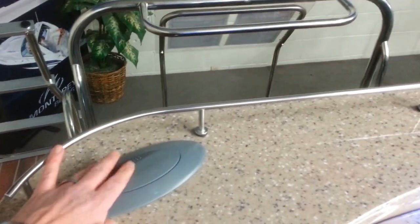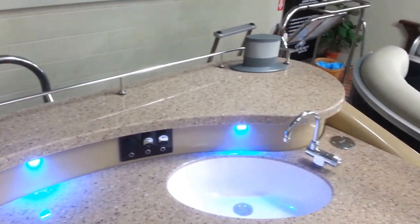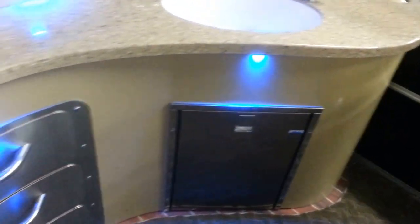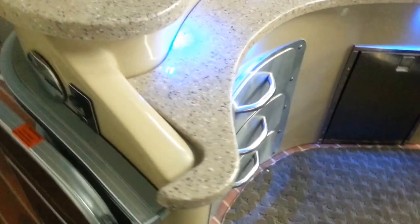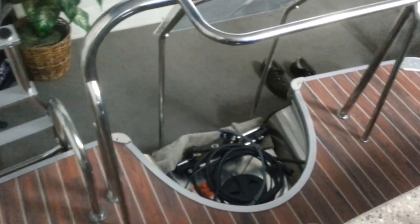The back island has pop-up speakers, a sink, refrigerator, more storage, as well as a transom shower. As we go out back, you can see more accent lighting and a stereo transom remote for when we're swimming around, a nice fold down deep three step ladder, stainless steel ski tow, and a lot of room back here to play.